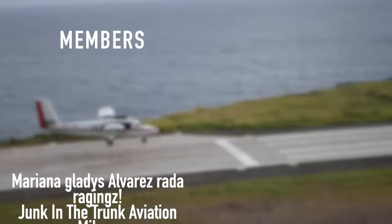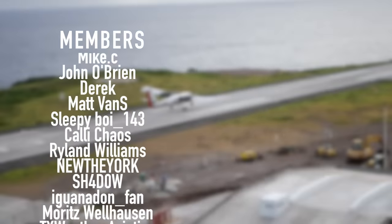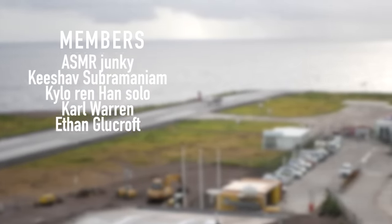Thank you so much to all the people who give me lots of money: Mariana, Raging's, Junk in the Trunk, Mike, John O'Brien, Derek, Matt, Sleepy Boy, Kelly Chaos, Ryland Williams, New York, Shadow, Ignawana, and Moritz Wellhausen.